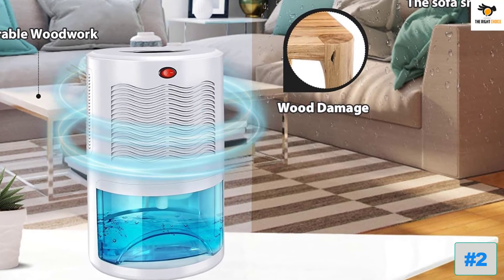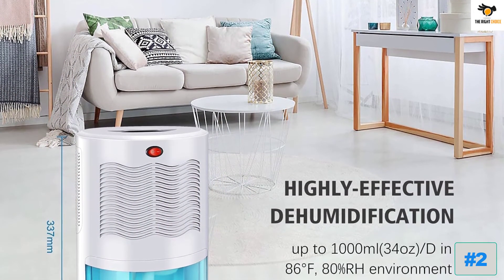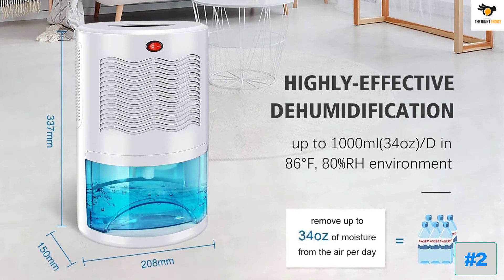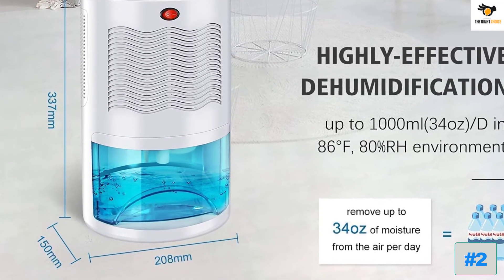Equipped with a 2,000-milliliter water tank, it can quickly and effectively remove up to 1,000 milliliters of moisture from air per day at 86 degrees Fahrenheit and 80% RH conditions. This can improve environmental quality and make your home more comfortable and healthier.